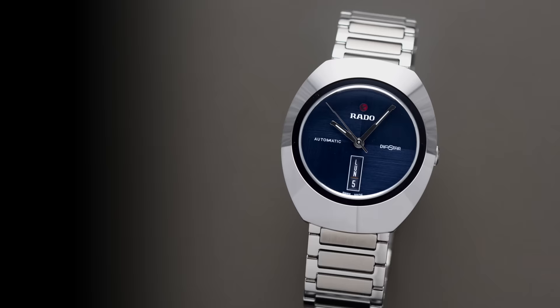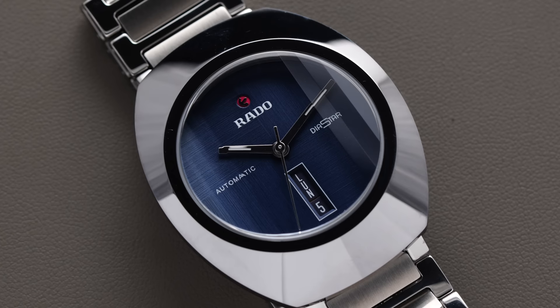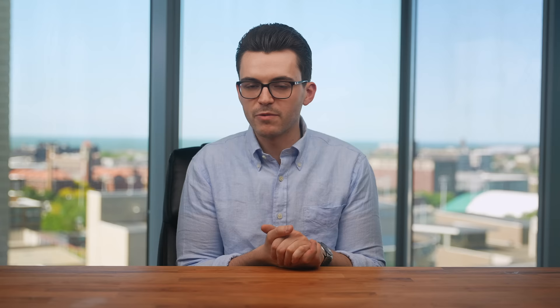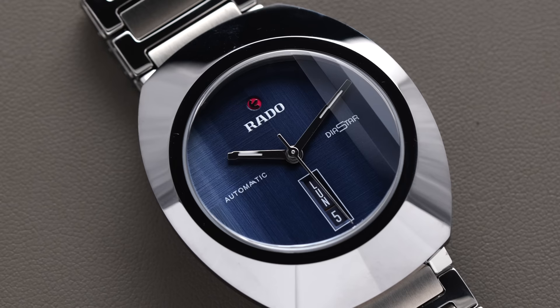Speaking of a case unlike almost anything else in the industry, here we have the Rado DiaStar. This model family has its origins back to 1962, when it was the scratch-resistant watch — featuring a sapphire crystal unlike almost any other watch of the period, plus a hardened case. You get a 38mm diameter with a 45mm lug-to-lug and 100 meters water resistance. The metal shroud surrounding the central dial is made of Cerramos, an alloy of ceramic and metal produced by Rado. At 1,750 Vickers hardness versus approximately 150 for untreated stainless steel — this watch is going to eat scratches alive.